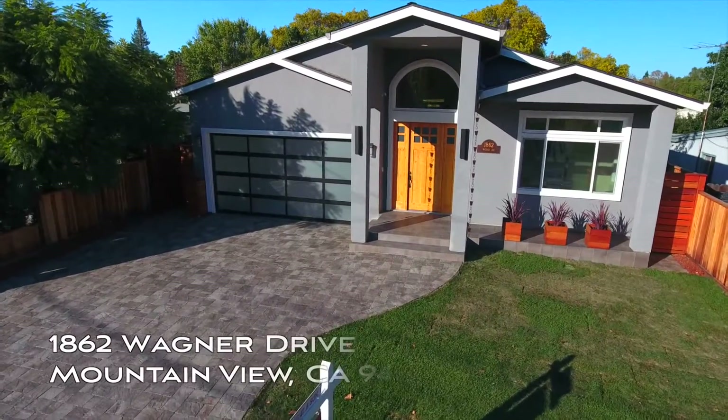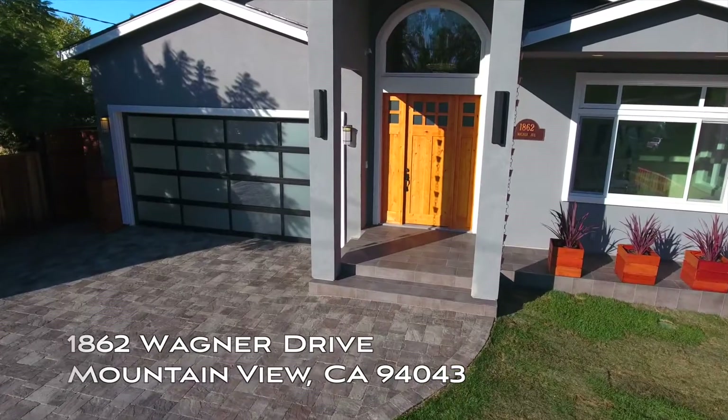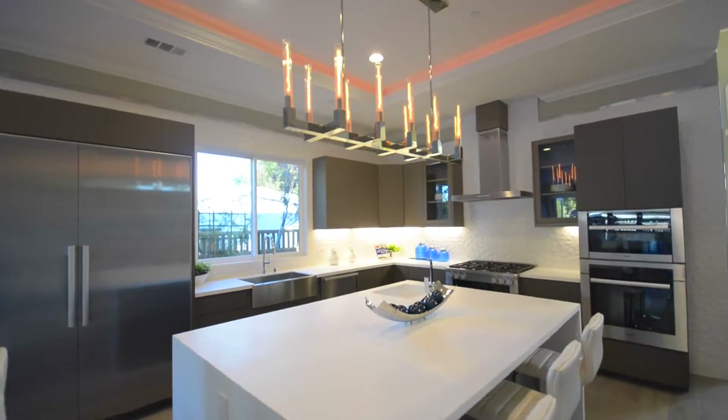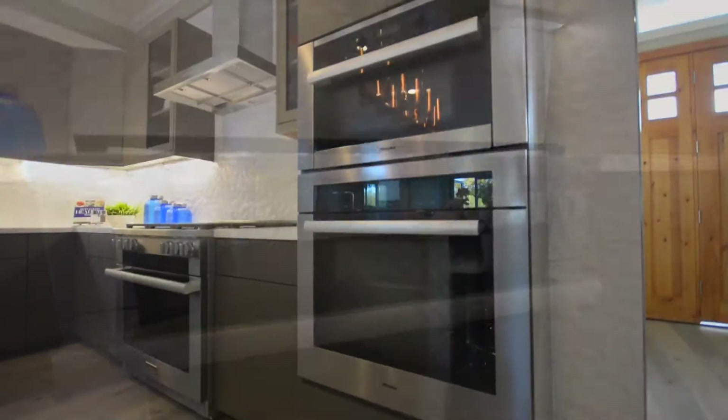Developed by SV Homes, a leader and innovator in modern luxury home design, this brand new contemporary home focuses on livability. Porcelanosa hardwood floors, Creon countertops, appointed with world-class Miele appliances.